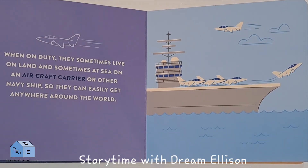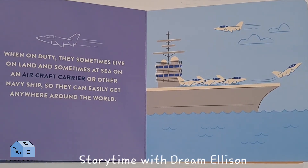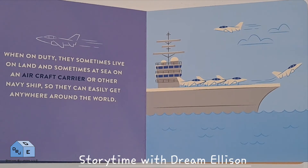When on duty, they sometimes live on land and sometimes at sea on an aircraft carrier or other Navy ship, so they can easily get anywhere around the world.